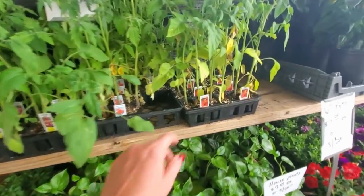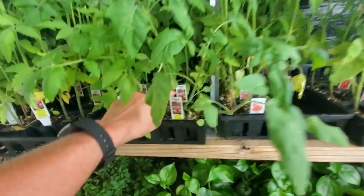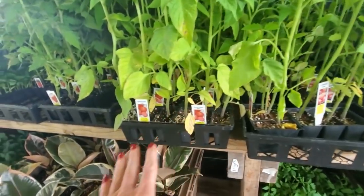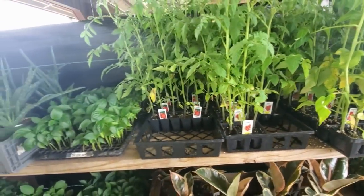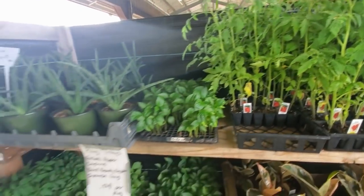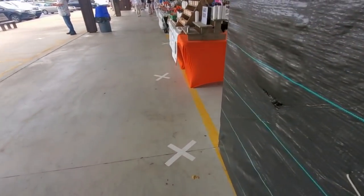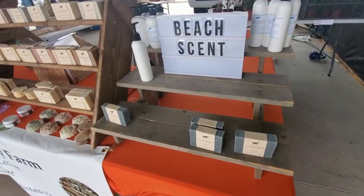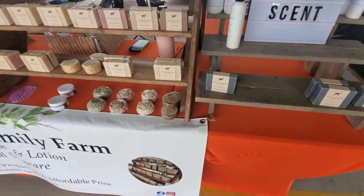Tomatoes. We have red brandywine tomato plants, beef steak, German pink, brandywine, Roma tomatoes — I love Roma tomatoes — German Johnson's. Aloe plants, all kinds of stuff. And we have soap — goat soap, it's a beach scent. If I had two hands I'd sniff that. I'd like to try that!